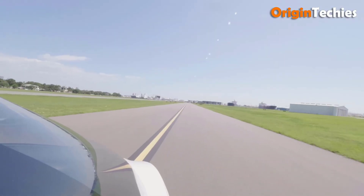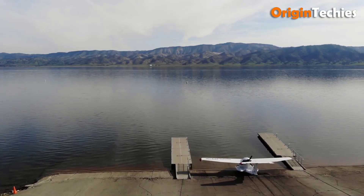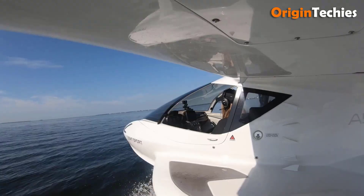With its sleek, compact design and low operating costs, the Icon A5 redefines personal aviation, making flying both thrilling and practical for enthusiasts eager to explore the skies and waterways.